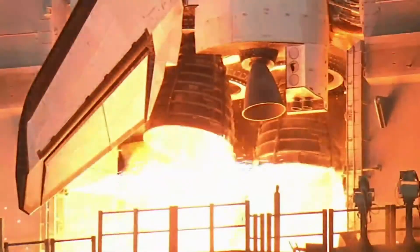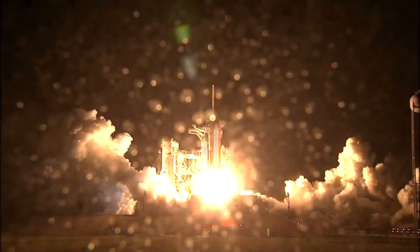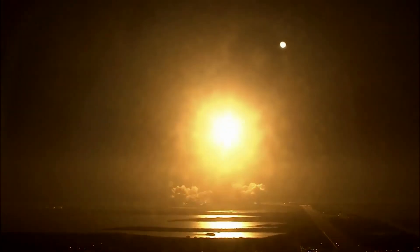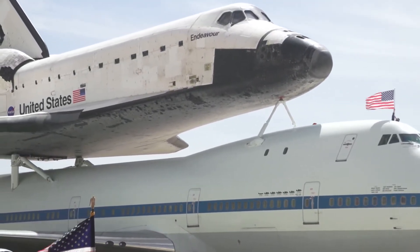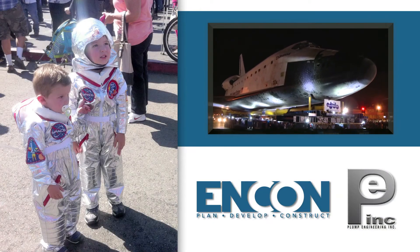During its time at NASA, the Space Shuttle Endeavour flew 122,000 miles over 299 days in space. Through careful planning, a network of consultant partners, and diligent execution, Plump Engineering and ENCON Construction Services rose to the challenge of bringing Endeavour to its final mission — to inspire the next generation of explorers and engineers.